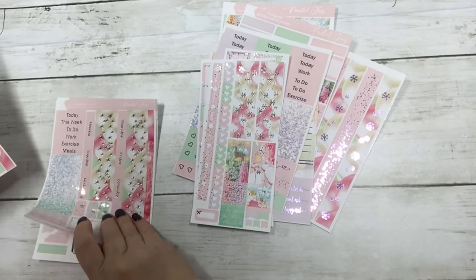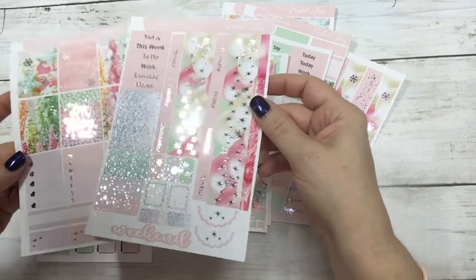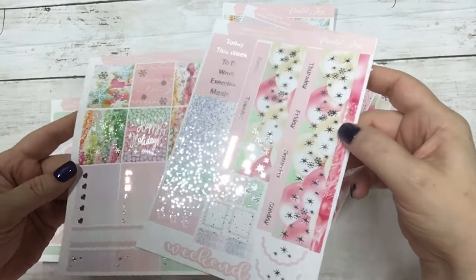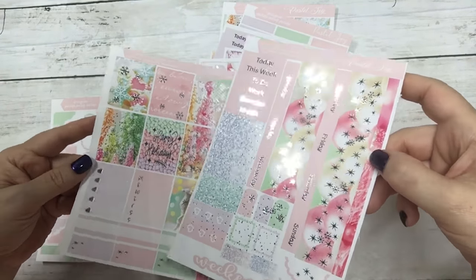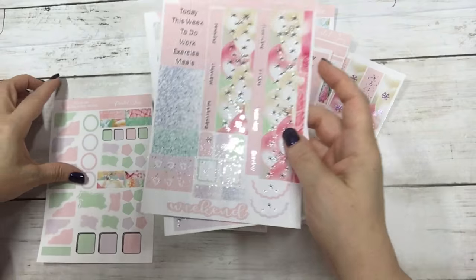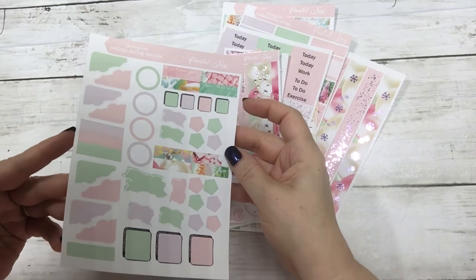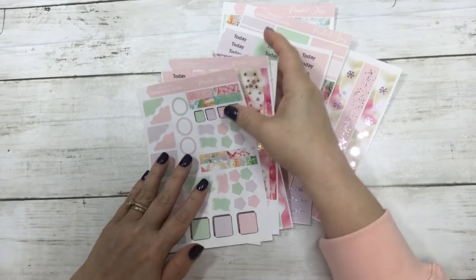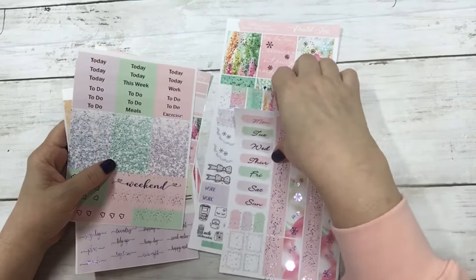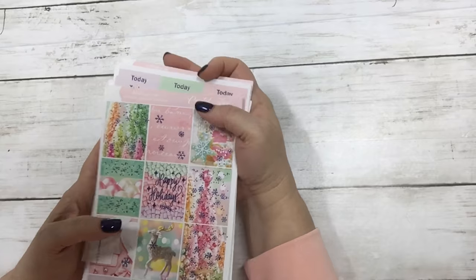And then the Hobonichi Cousin — apologies, not the Hobonichi Weeks — the Hobonichi Cousin is two sheets. And then this is the matching journal sheet. So that kit is Pastel Joy in the Wisteria foil.